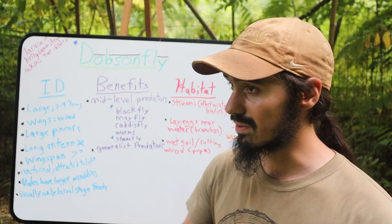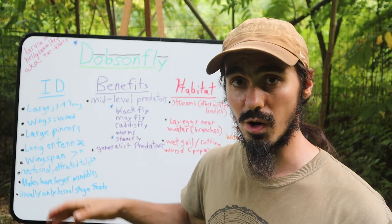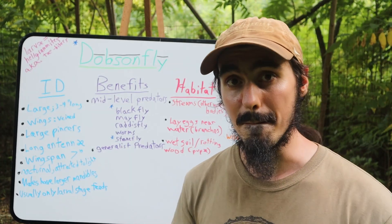The dobsonfly is a relatively very large insect. It can measure out to be three to four inches long, and this is when its wings are folded across its back. The wings are intensely veined - it kind of looks like some ornate stained glass. This insect also has some very prominent pinchers, also called mandibles.